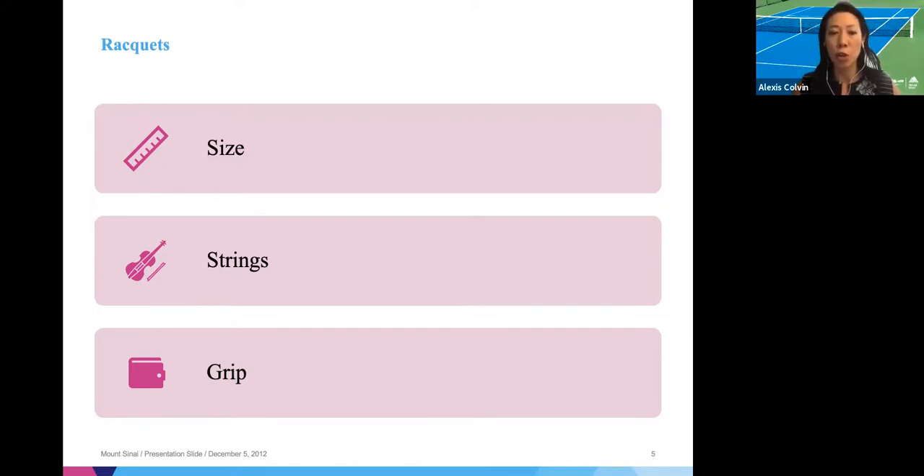The second thing is strings — specifically string tension and string composition. In general, if your player is not an adult-sized player, you don't really want to be using poly strings. The reason for that is because when you're using poly strings in a younger player, there's more force being transmitted to that player's arm, potentially predisposing them to injury.